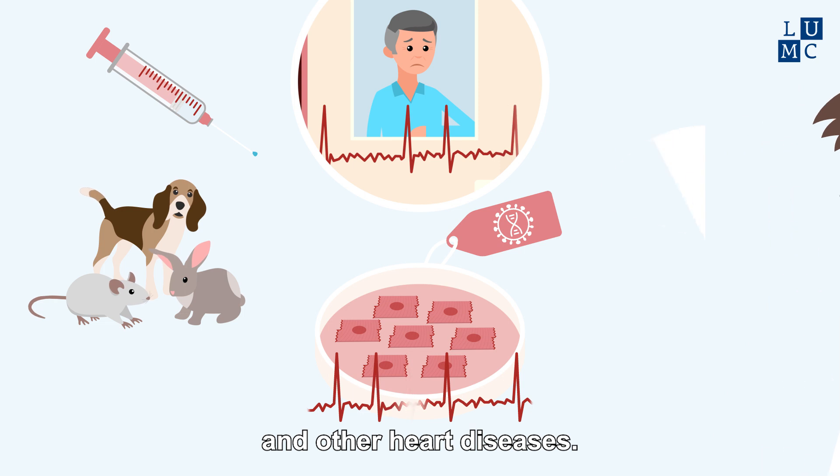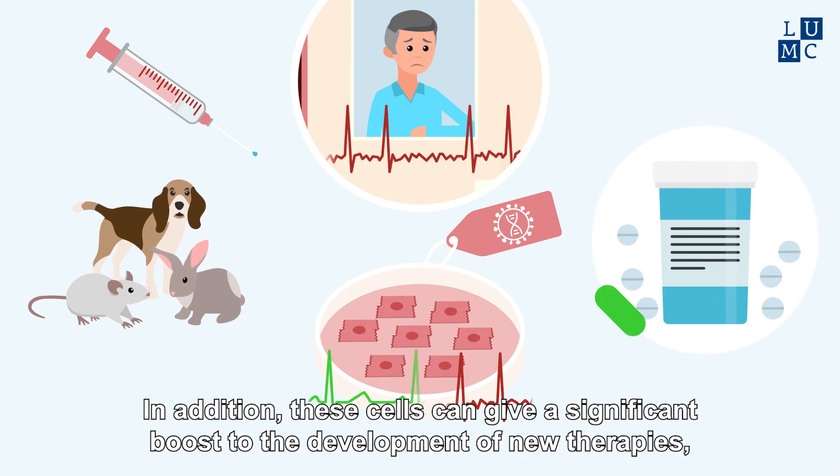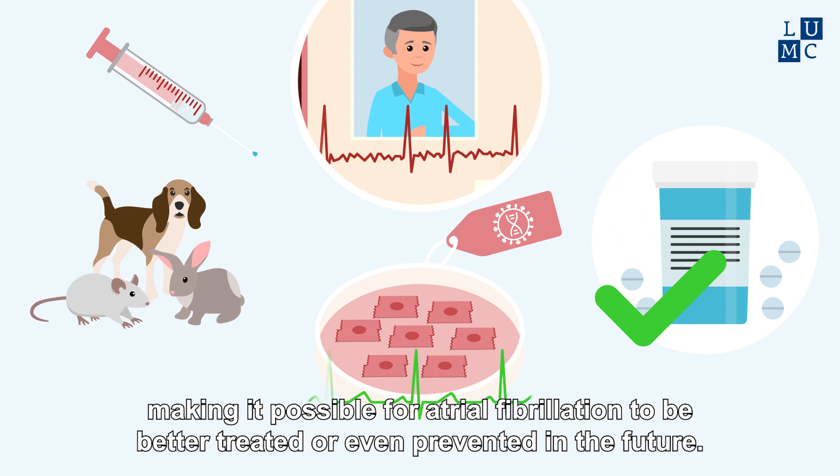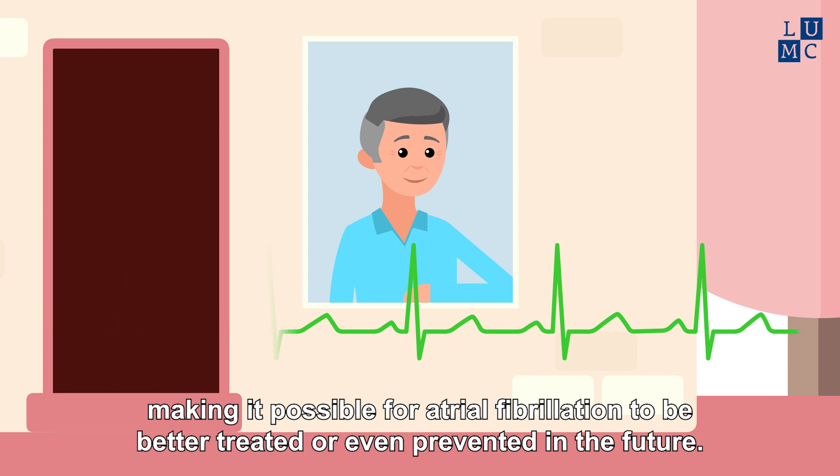In addition, these cells can give a significant boost to the development of new therapies, making it possible for atrial fibrillation to be better treated or even prevented in the future.